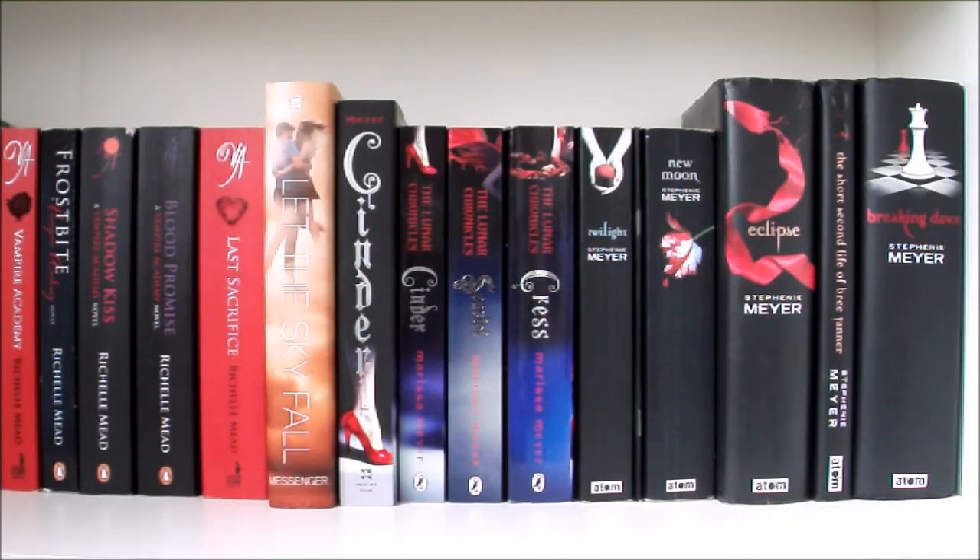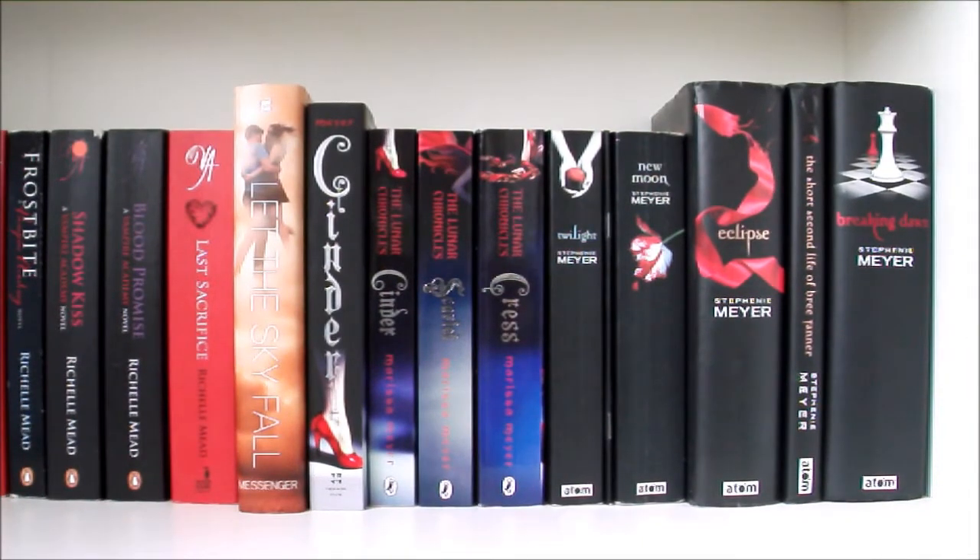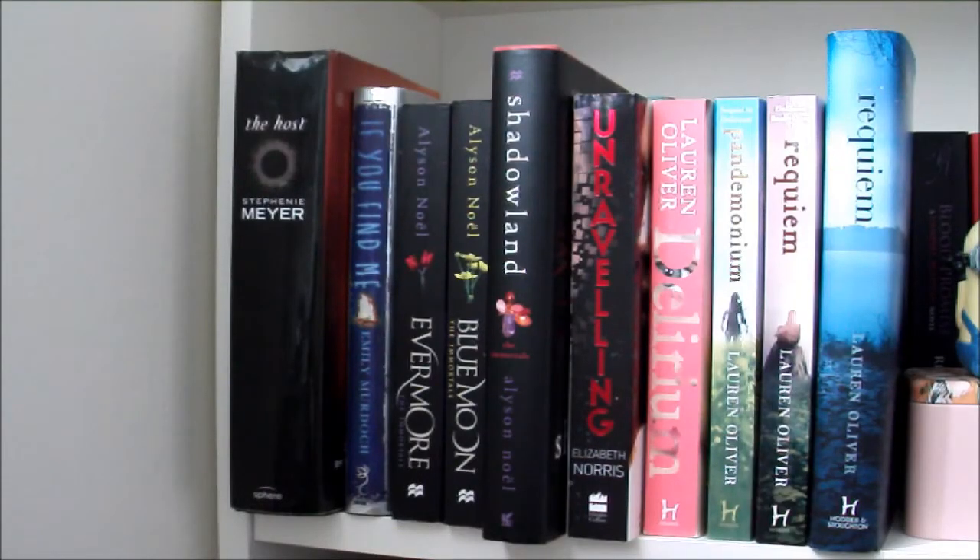Let the Sky Fall by Shannon Messenger. And then I have two copies of Cinder by Marissa Meyer — thank you to Brittany from This Is the Story of My Reading Life for getting me a signed copy — and also Scarlet and Cress by Marissa Meyer, the first three books in the Lunar Chronicles series. Then Twilight, New Moon, Eclipse, The Short Second Life of Bree Tanner and Breaking Dawn — the full Twilight series by Stephenie Meyer. Then The Host by Stephenie Meyer, If You Find Me by Emily Murdoch, Evermore, Blue Moon and Shadowland by Alyson Noël, Unraveling by Elizabeth Norris, and the full Delirium trilogy by Lauren Oliver — Delirium, Pandemonium and Requiem.